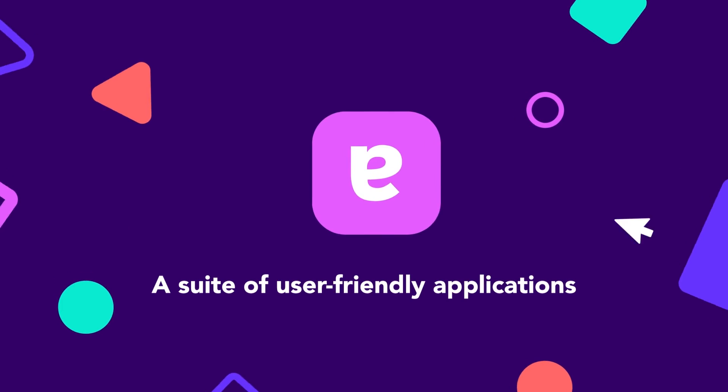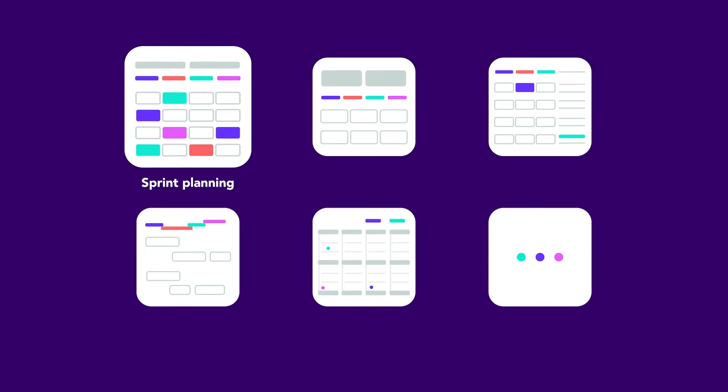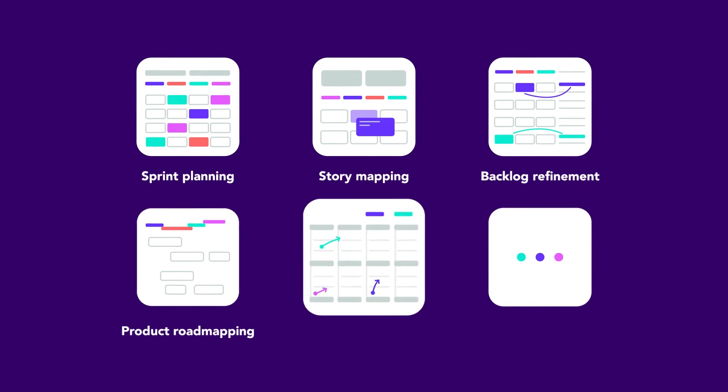Align your team around common goals with Easy Agile's suite of user-friendly applications. Run effortless sprint planning, story mapping, backlog refinement, product road mapping, PI planning, and more.